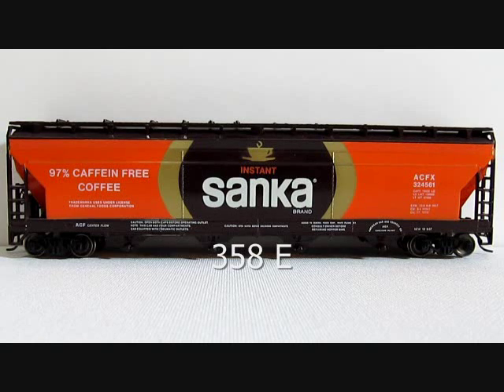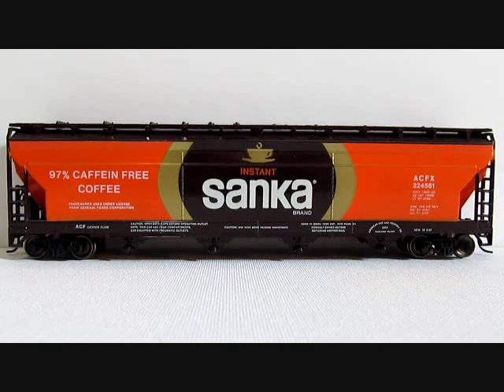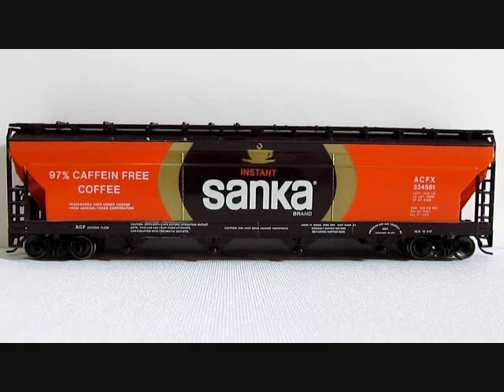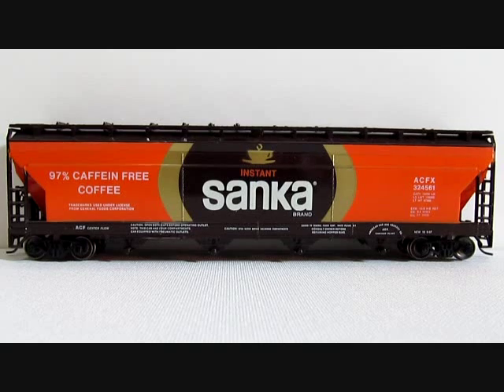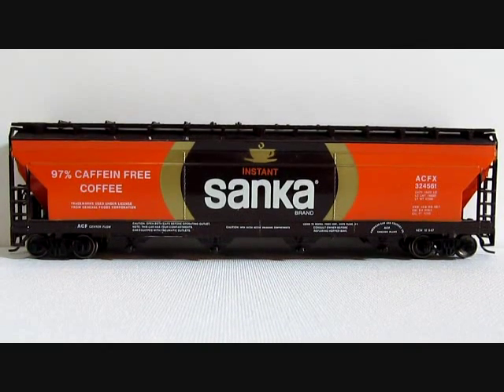Tyco 358E, Sanka centerflow hopper, introduced in 1974 and last cataloged in 1978. This Tyco hopper is very colorful. Many think the word 'caffeine' is spelled wrong on it, but it is not — if you look at the advertising from the 70s on YouTube or Google, you'll find it's still spelled that way today. This centerflow hopper is also very popular with collectors.